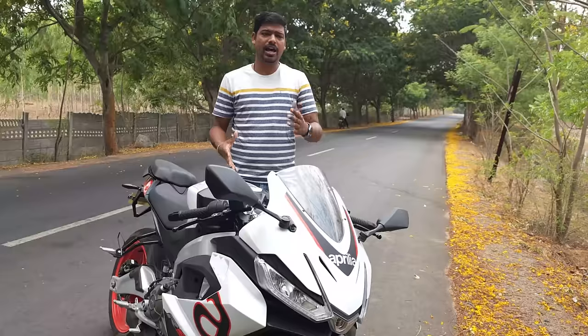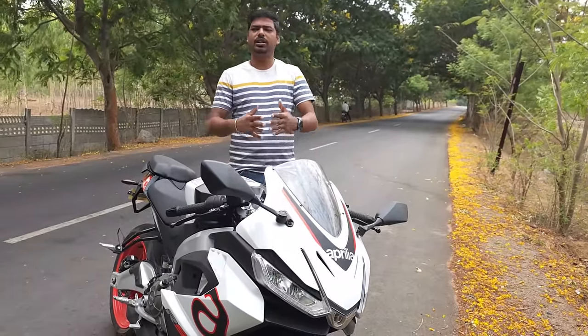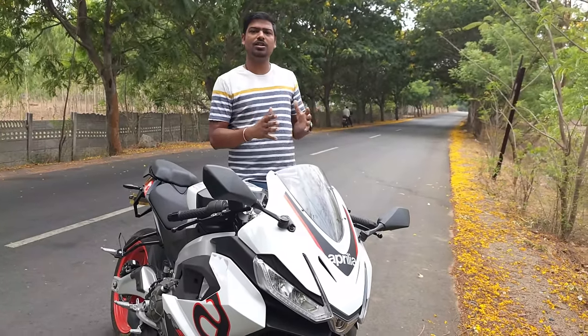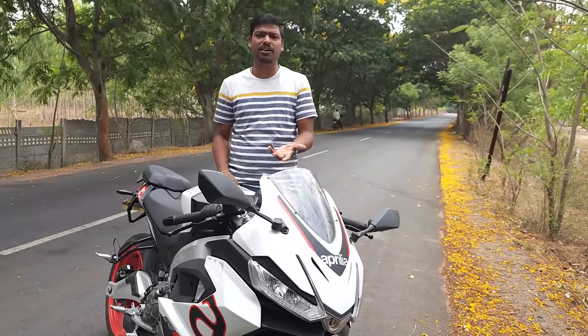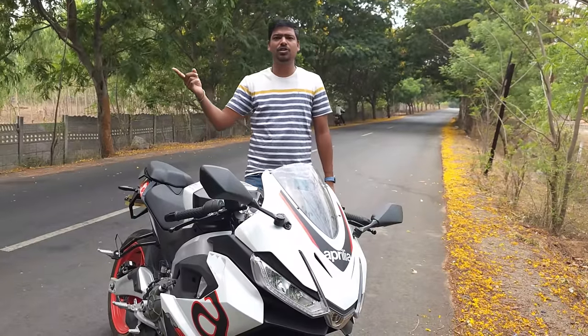To give you a background of how I rode it in the last full tank: I took it to my office for three days, and about 100 kilometers I rode near my home — probably on the highways. So this is a realistic mileage you can expect from the RS457, with a good chunk of city riding and some highway riding — you can consider 60% city ride and 30% highway ride.